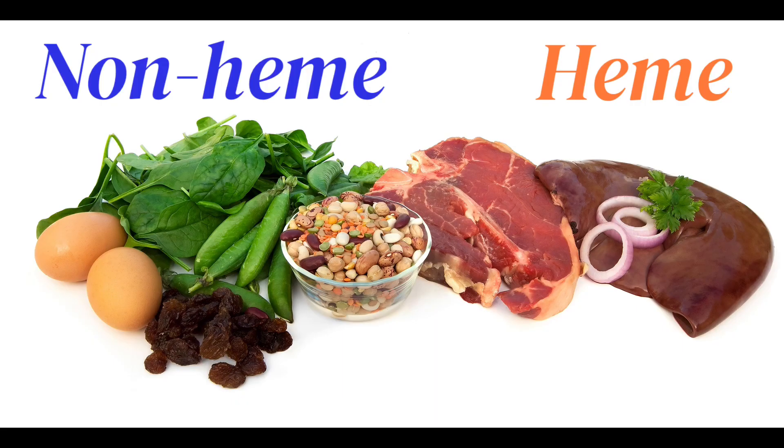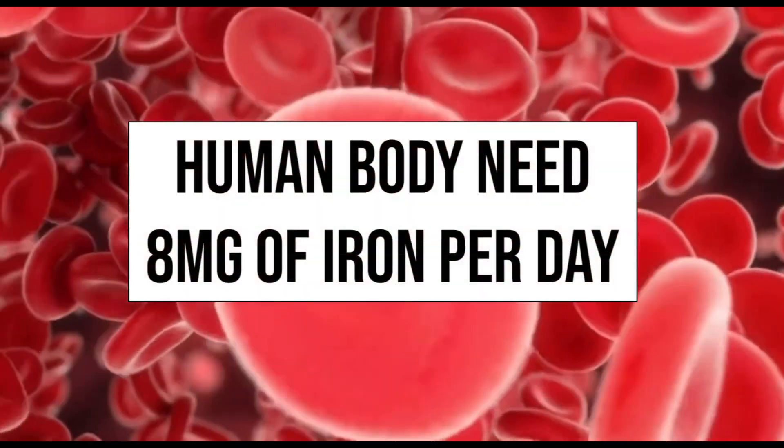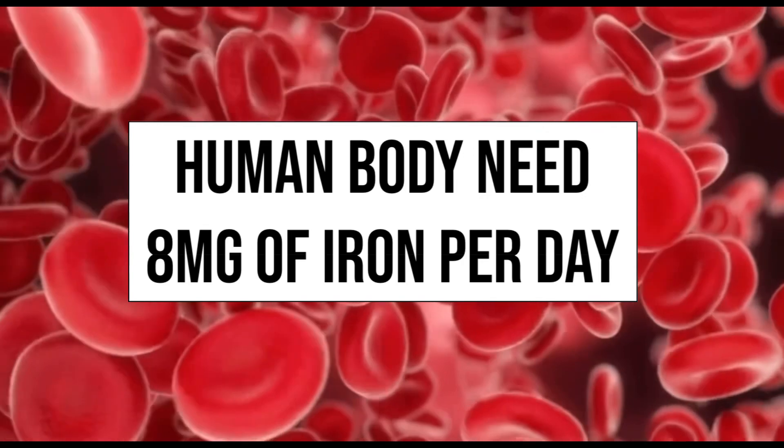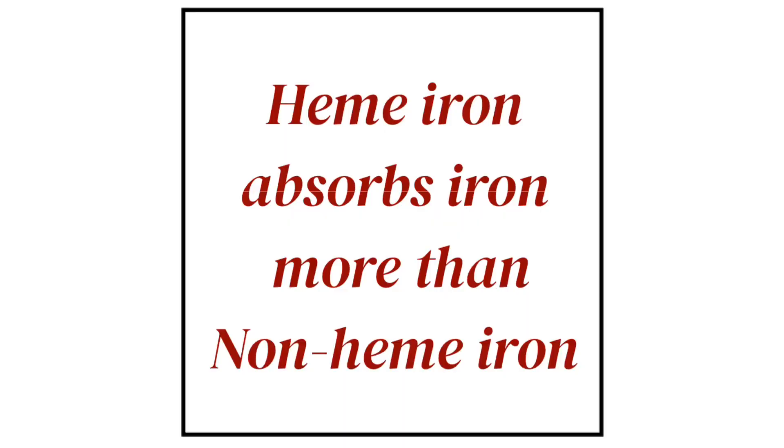Iron comes in two dietary forms: heme and non-heme. Heme sources of iron are most easily absorbed and are always found in animal-based foods. However, non-heme sources from plants and vegetables are also very healthy. The human body needs at least 8 mg of iron per day to make red blood cells. The capacity of iron absorption is much higher in heme iron compared to plant-based non-heme iron.